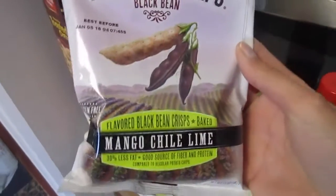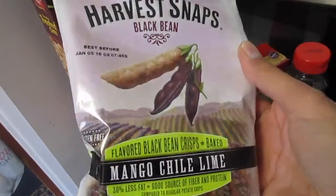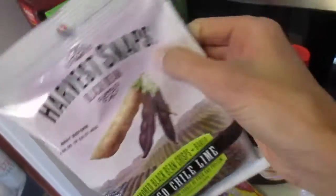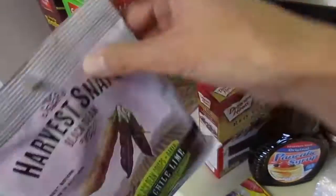If you guys are familiar with my grocery hauls, you know I love the Snap Pea Crisps. I like the Caesar flavor and I've never seen Mango Chili Lime, so this is like a sample pack kind of — I figured I would give that a try to see if I liked it.